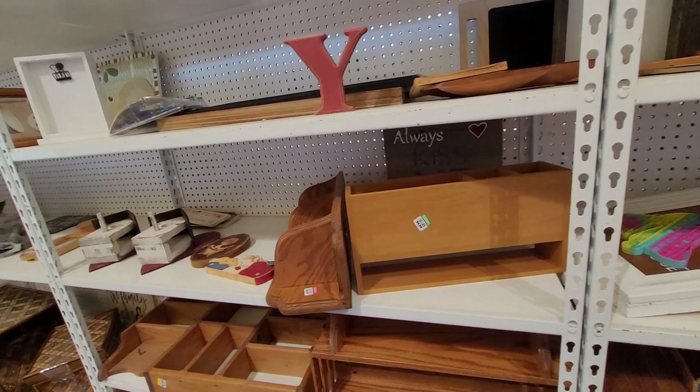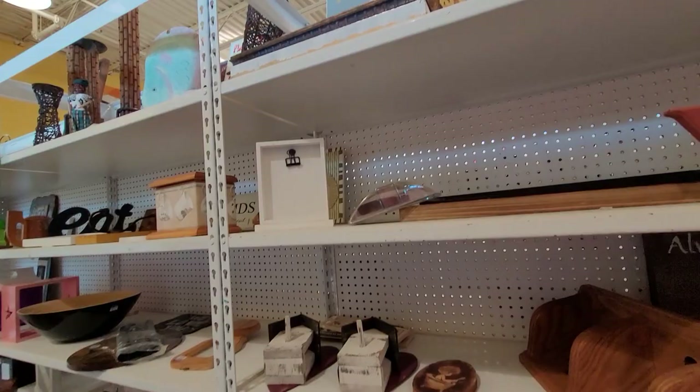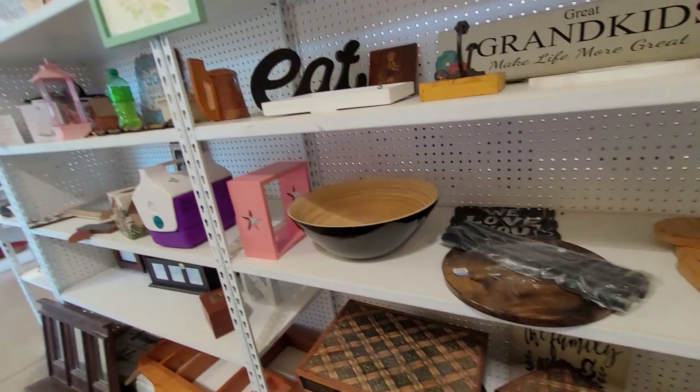Here I'm checking out the wood aisle — not much is catching my attention. This was a really nice floor vase, however they wanted $59.99 for it and there's no way I was going to ship something that large.